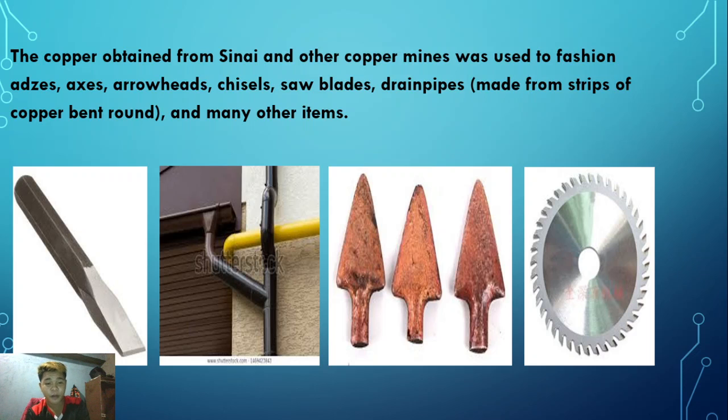These are pictures of what can be made from copper ores. The first picture shows axes; the second shows pipes or tubes; the third shows arrowheads for bows; and the last shows saw blades - a saw. These all came from stone or copper ores.